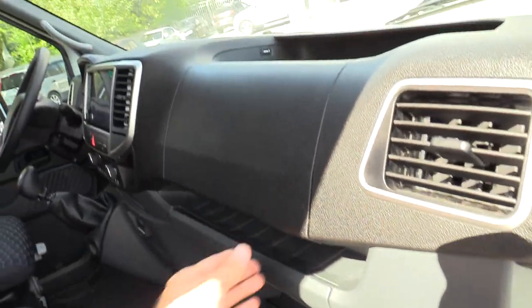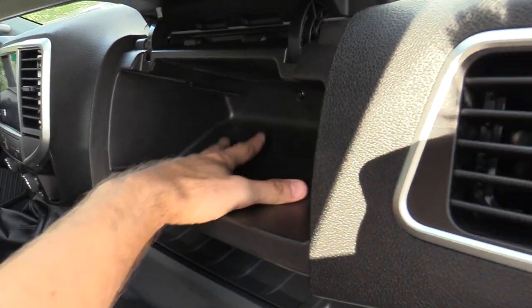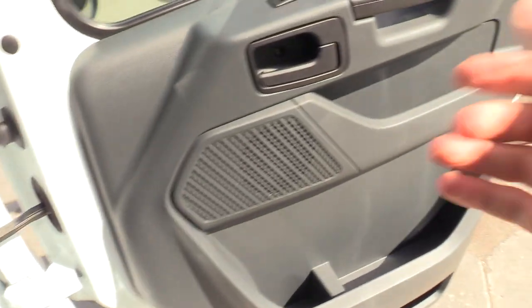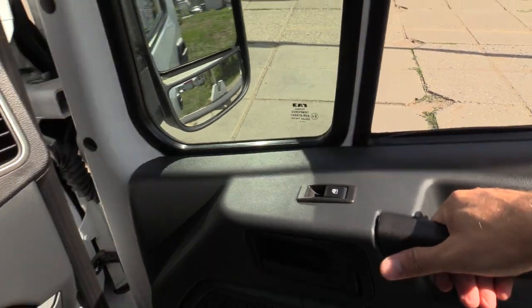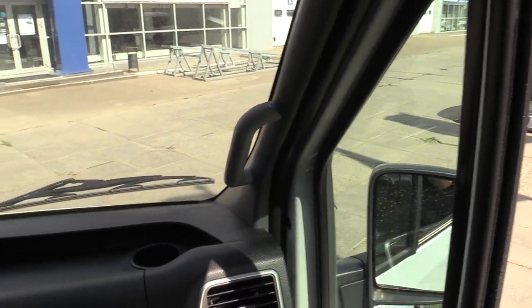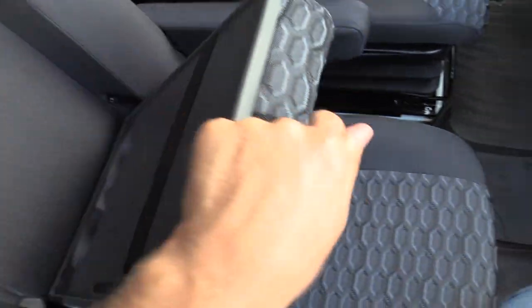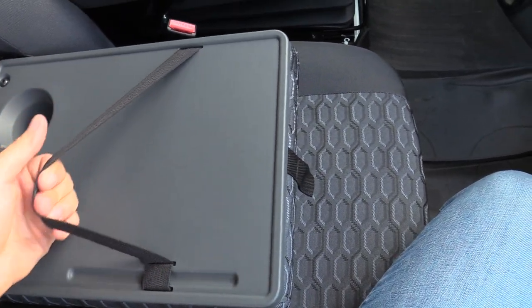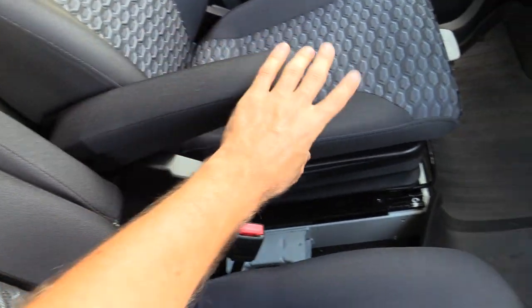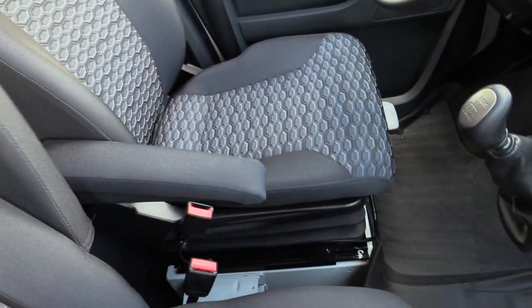Extra shelf right there. Storage compartment — very deep. Cup holder and USB integration handle. My 6 foot 3 stature — quite easy to get in and out, a lot of space. Beautiful. Of course you can find an armrest, cup holders right there. Adjustable. Not bad.